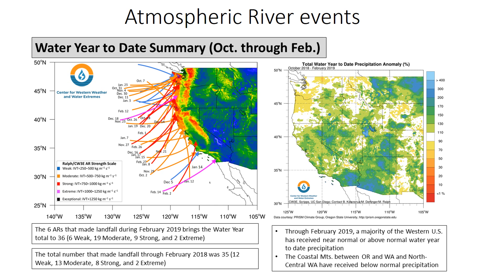What happened this year? We had a lot of atmospheric rivers, and a lot of them were pointed across Central and Northern California, and a few took aim at Southern California, as shown here. Very active year. Specifically, these are showing the tracks of atmospheric rivers.